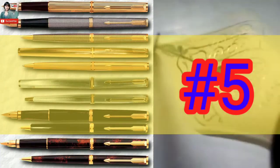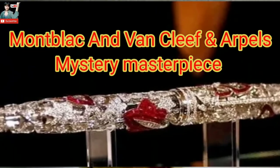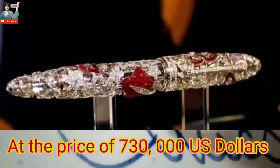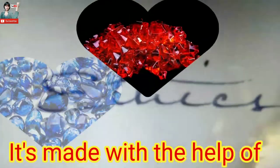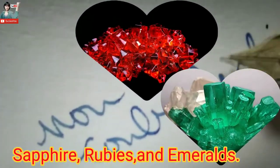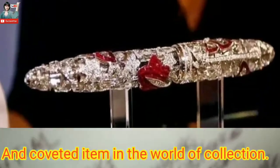Number 5: At the price of 730,000 dollars, this pen is studded with 43-carat precious gemstones. It is made with the help of sapphire rubies and emeralds. The precious stones are set into the casing, and it is a sought-after item in the world of collections.